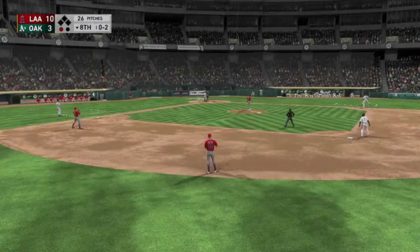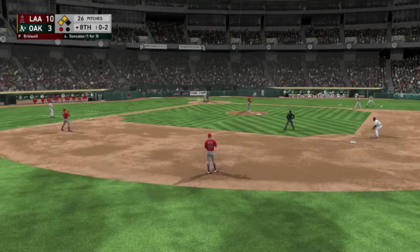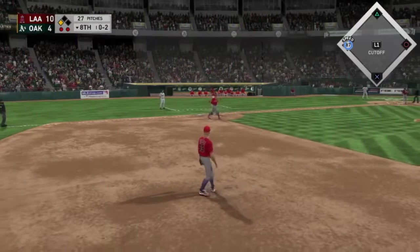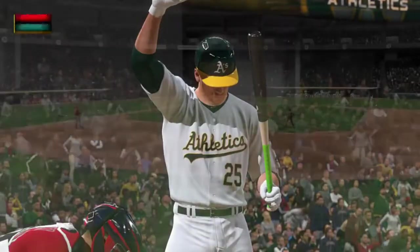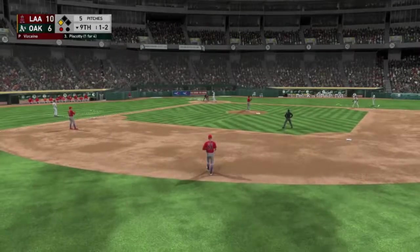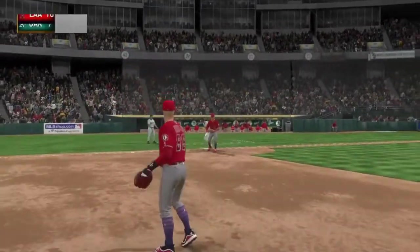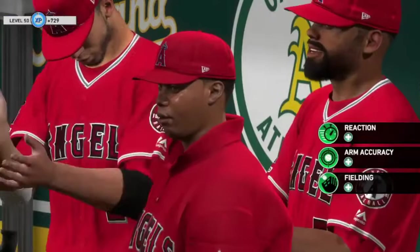Marwin Gonzalez — they are down by seven in the bottom of the eighth, one out, runners on second and third. They will score one and the runner advances to third. Here is Steven Piscotti — runner on third, one out, bottom of the ninth, up by four. That will make it three. Two outs, and we have won.